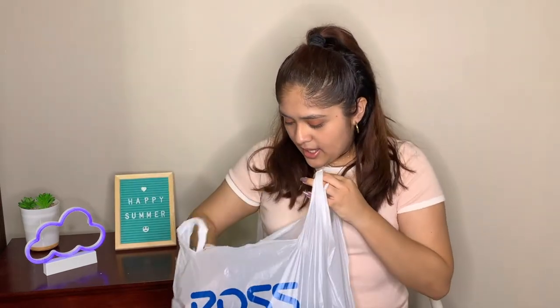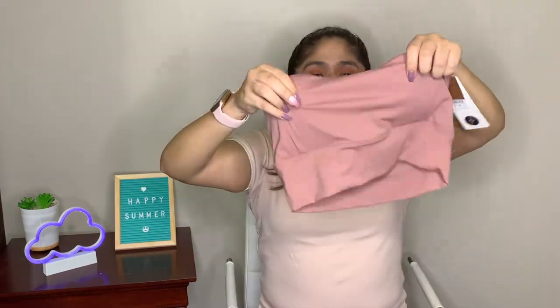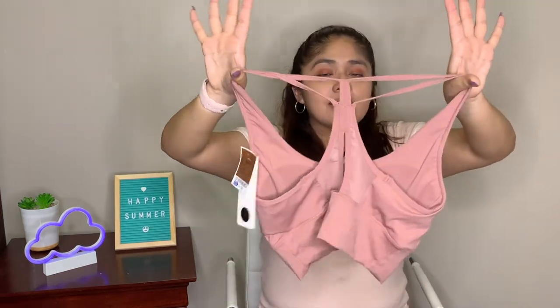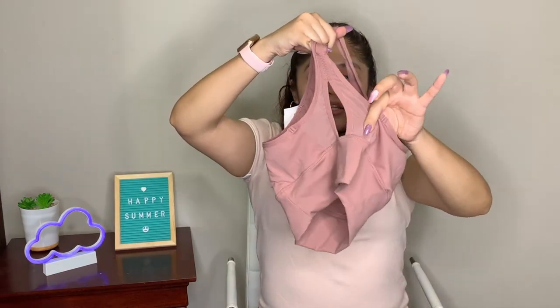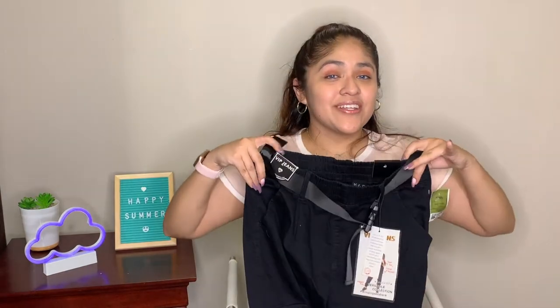First from Ross, we got another exercise item — a dark pink sports bra. The material is super soft and stretchy, which I love because sports bras can be tight. It's lightweight and easy to work out in. It comes with a padded bra and a nice crisscross design on the back with mesh detailing. I absolutely love this bra and can't wait to use it for my workouts.